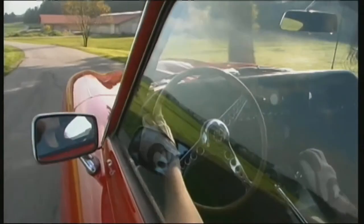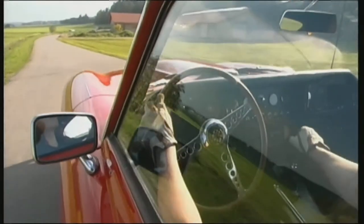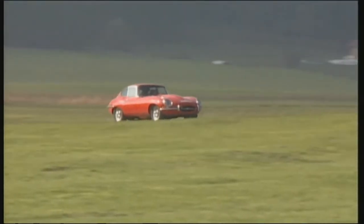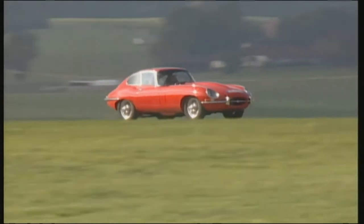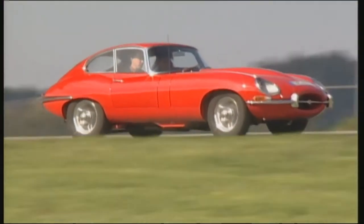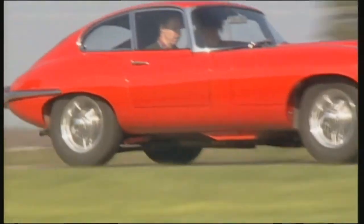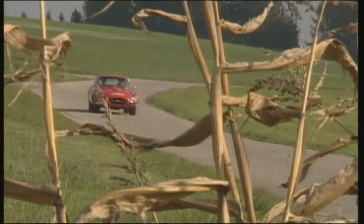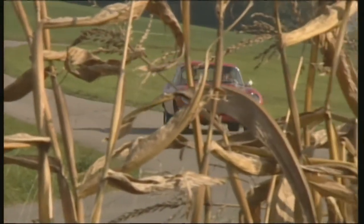When the Jaguar E-Type was presented in Geneva in 1961, the jaws of car fans all over the world dropped. Nothing like this had ever been seen before. The unashamedly long-stretched bonnet, the large bulges in the metal, and on top of it, the proudly erect exhaust pipe. The Jaguar E-Type raised the bar for the general definition of a sports car.